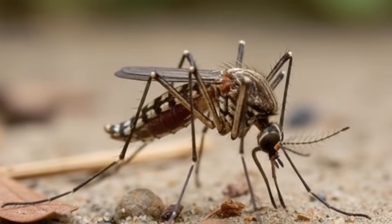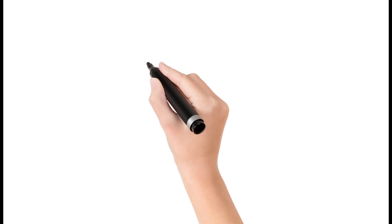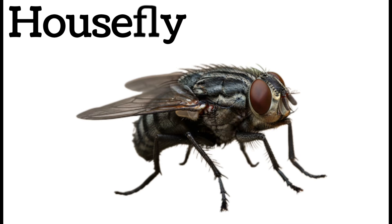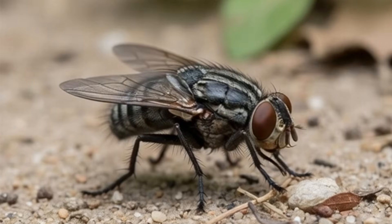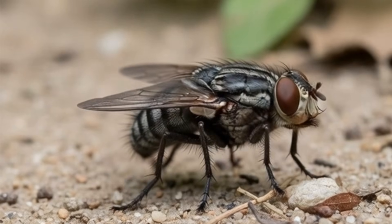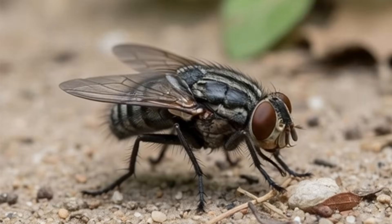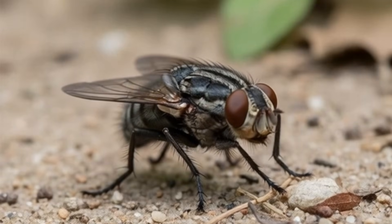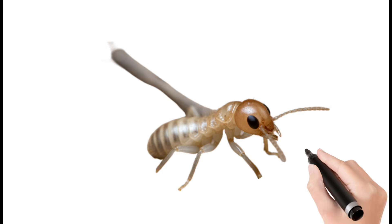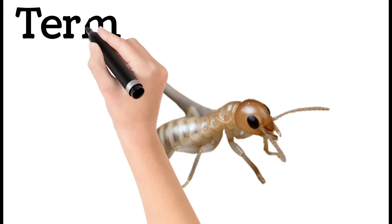Next, housefly — a common insect found in homes. It has transparent wings and big eyes. Flies sit on food and dirty places. They spread germs easily. Houseflies live for about 15 to 25 days.